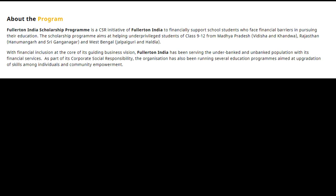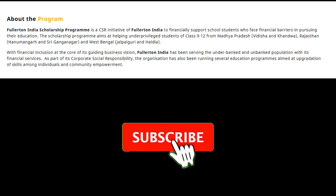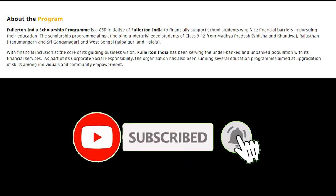The scholarship program aims at helping under-privileged students of class 9th to 12th from Madhya Pradesh — Vidisha and Khandwa; Rajasthan — Hanumangarh and Shri Ganga Nagar; and West Bengal — Jalpaiguri and Haldia.